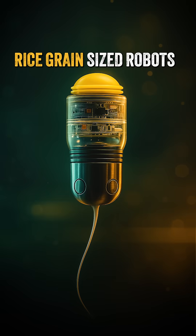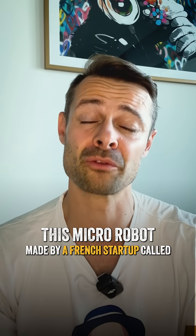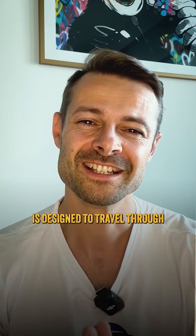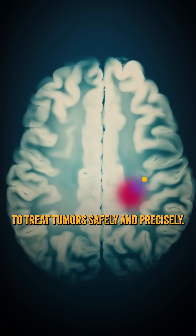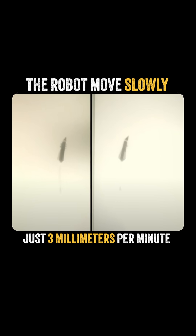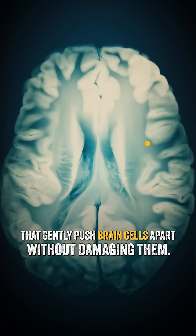These robots, the size of a grain of rice, are being developed to perform brain surgery. This micro robot, made by a French startup called Robotee, is designed to travel through the brain's delicate tissue to treat tumors safely and precisely. The robot moves slowly — just three millimeters per minute — using small rotating rings that gently push brain cells apart without damaging them.